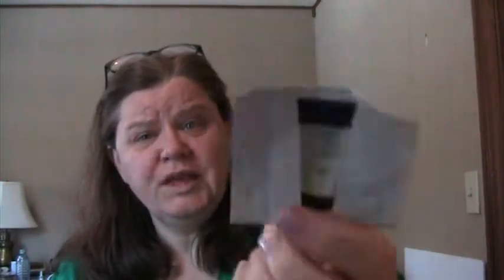Laura Geller makeup primer — the Spackle in champagne color, a sample. Did not like this, no thank you. Tried it three days — decent sized sample — but not for me.